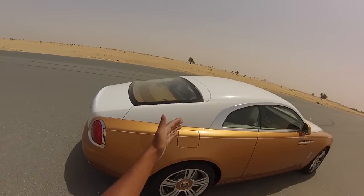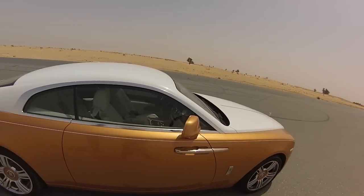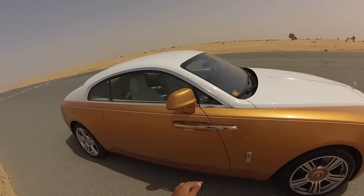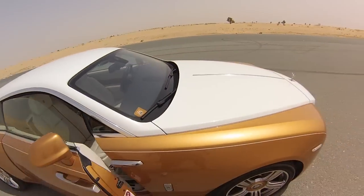The interesting thing to note about the exterior — of course it has the two-tone paint, so you've got the white top and the gold, but you can have that any way you like, any way you want. Of course suicide doors, which can actually be closed automatically as I'll show you inside.